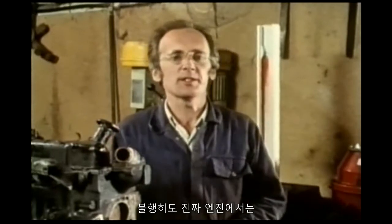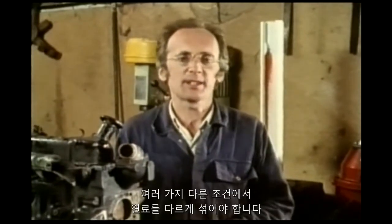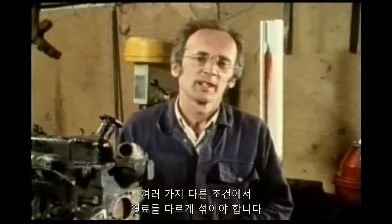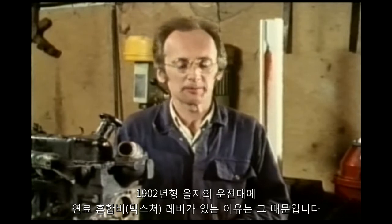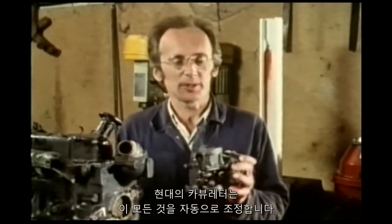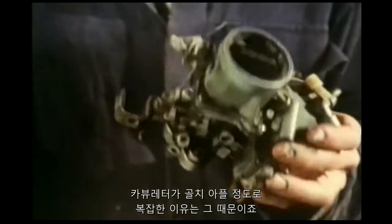Unfortunately, real engines need different concentrations of fuel for different conditions: starting, idling, accelerating, and so on. That's why the 1902 Woolsey had the mixture lever on the steering wheel. Modern carburetors make all these adjustments automatically, but that is why they are so fiendishly complicated.